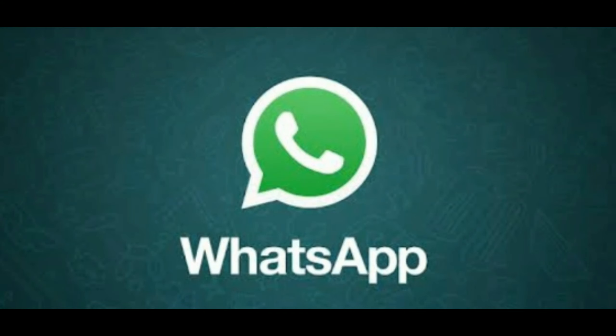Hi friends, welcome to Dhanushmidi. Welcome to this new video. This video is related to WhatsApp, because our WhatsApp account has got hacked.